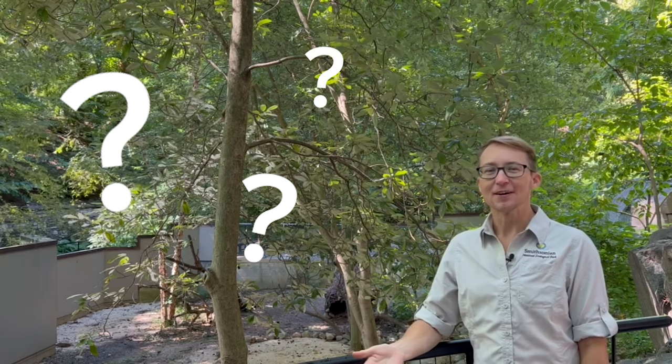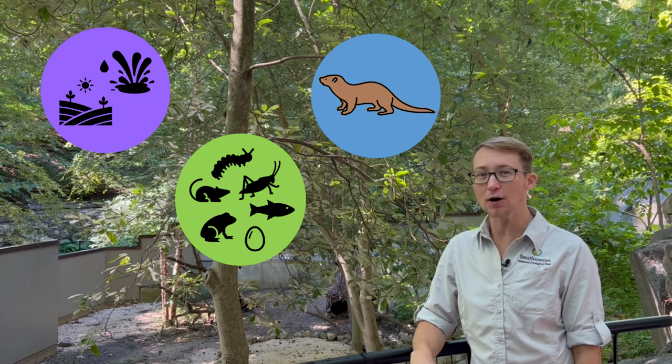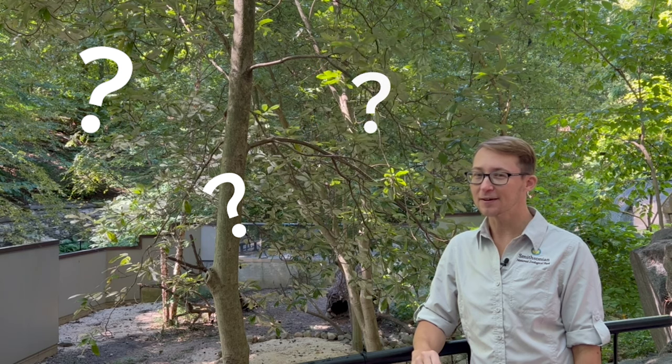Now you might be saying, but Caden, what animal is it? Let me give you a few more clues. This animal loves to live in water and on land, and loves to eat things in both places — insects, frogs, turtles, fish, crayfish, mice, all kinds of different things. This animal is a great swimmer, it has brown fur and a long slender body. Any guesses on what it might be?